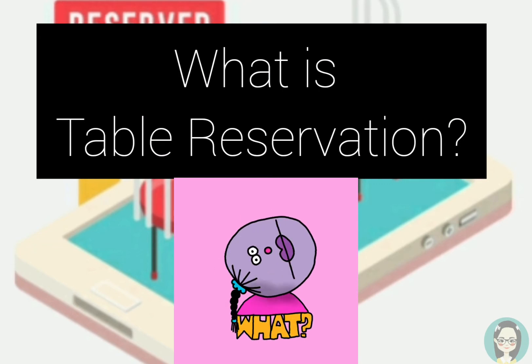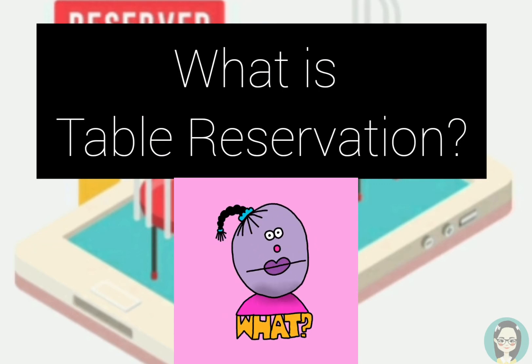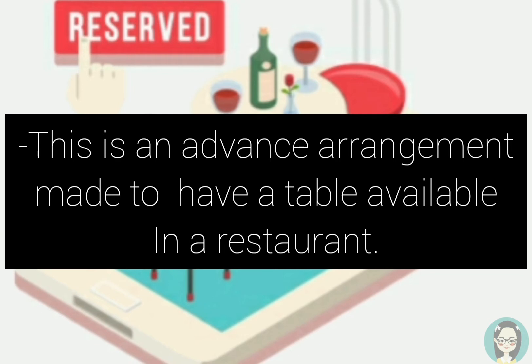What is table reservation? This is an advanced arrangement made to have a table available in a restaurant.